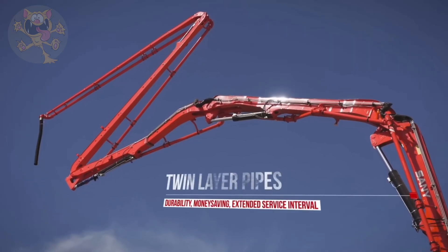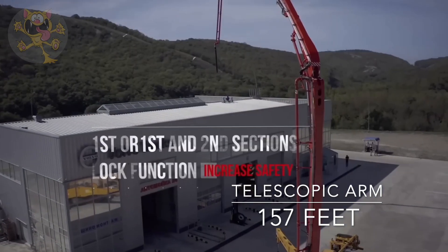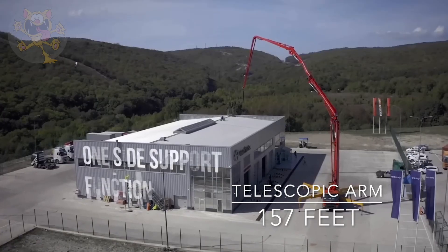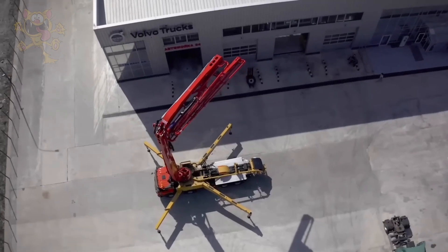The telescopic arm can reach 157 feet, which is the same as the SANY 48C5. Pumping pressure is 83 bars and it can pump 7,000 cubic feet of concrete per hour.